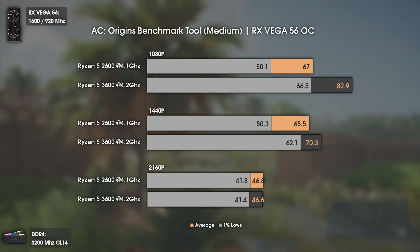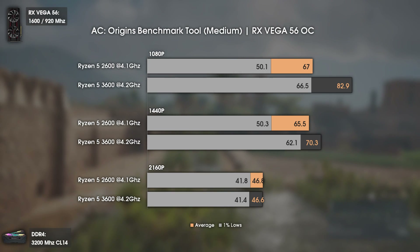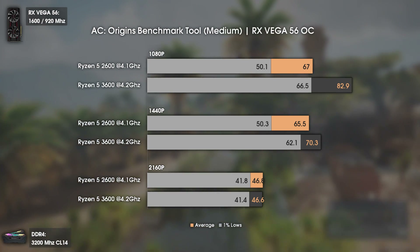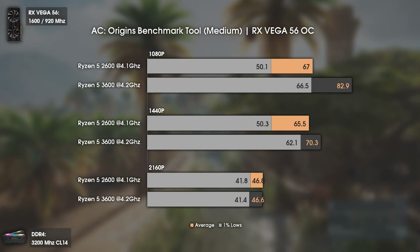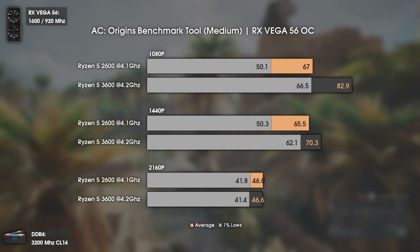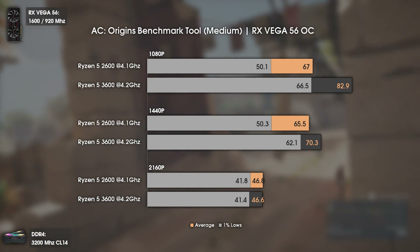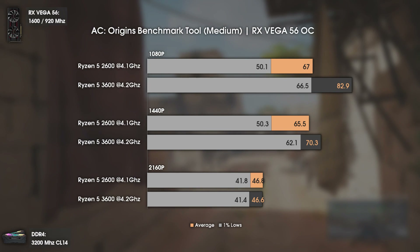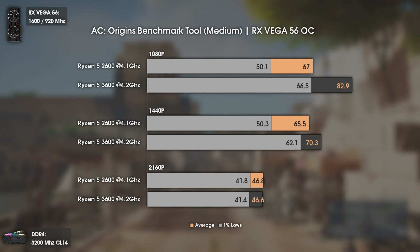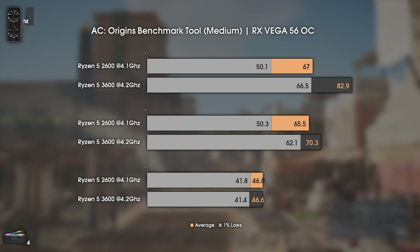As can be seen, the FPS difference is massive even with both CPUs using the same RAM speeds and timings at 1080p. We see a difference of around 16 FPS in average, but the most noticeable difference is the 1% lows — 66.5 FPS on the Ryzen 5 3600 while the Ryzen 5 2600 can go as low as 50 FPS, which causes the game to stutter.